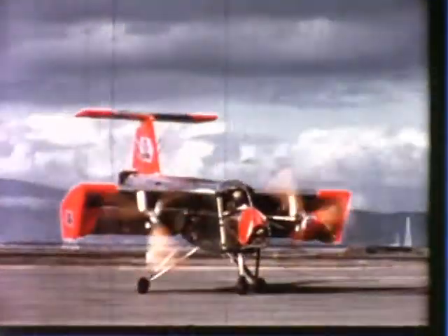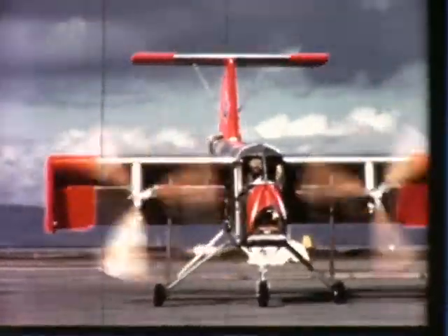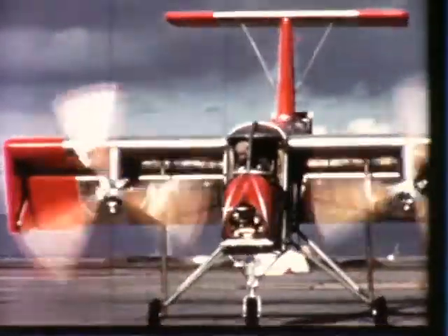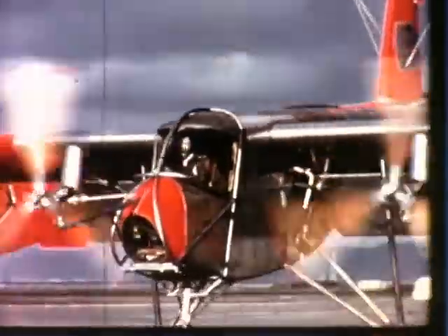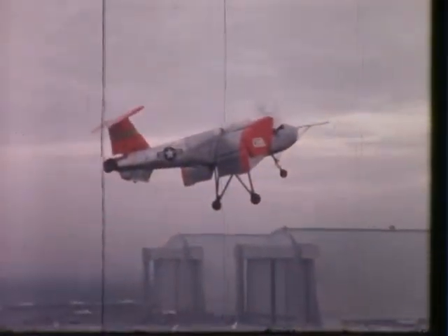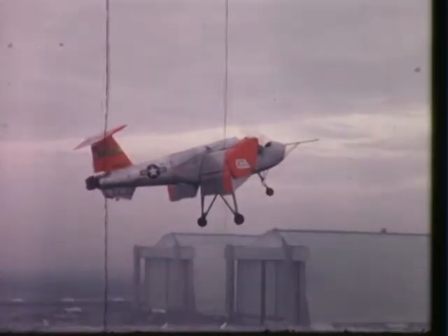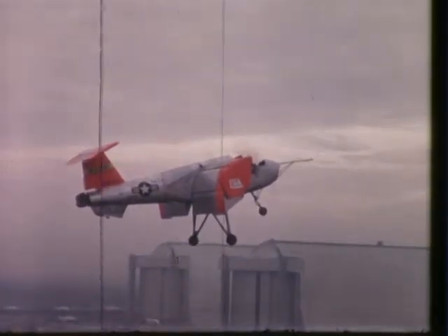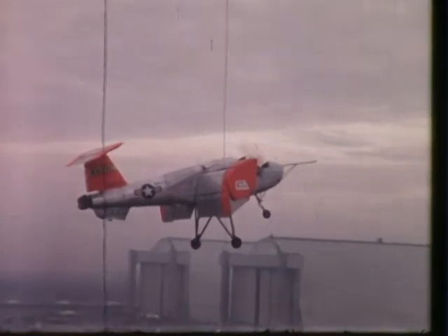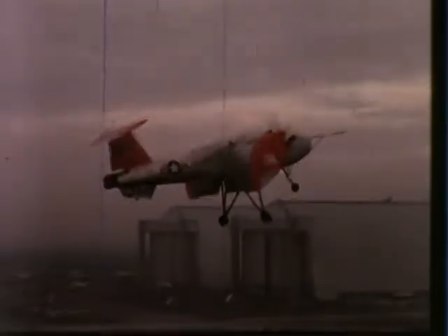In a spectacular V/STOL concept, the deflected slipstream principle was studied by Ryan and successfully demonstrated by the VZ-3RY Vertiplane. Built by Ryan for the Army and the Office of Naval Research in the late 1950s, the Vertiplane uses large retractable flaps to deflect the propeller slipstream downward to provide vertical lift for takeoff, hovering, and landing. The flaps are retracted for conventional horizontal flight.